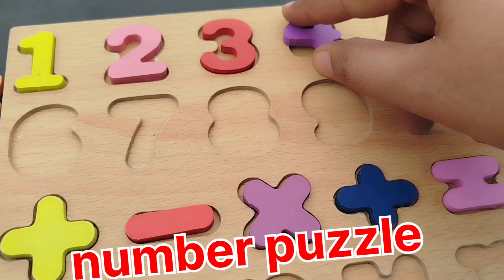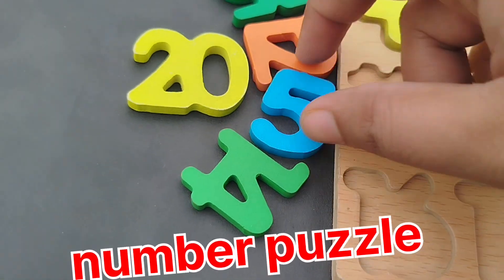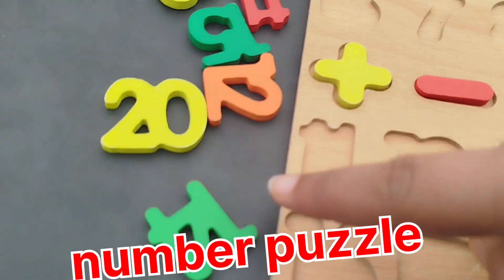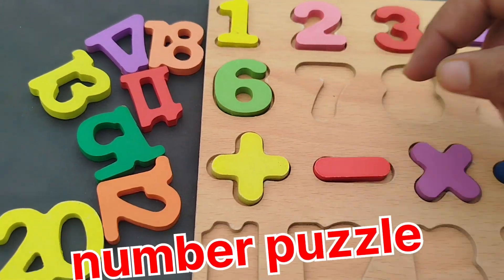4. Number 4. The next number is number 5. Number 6.